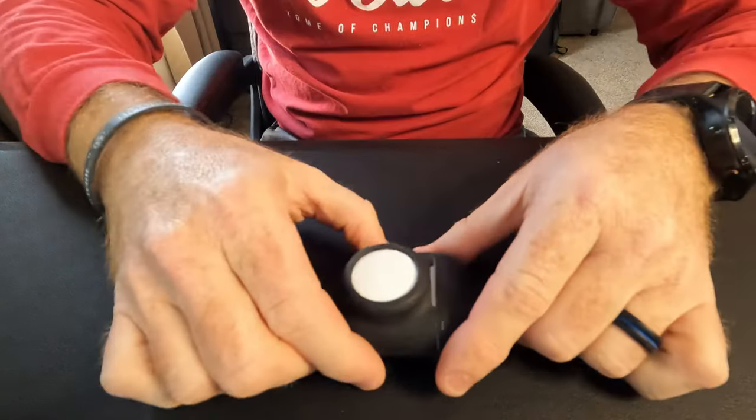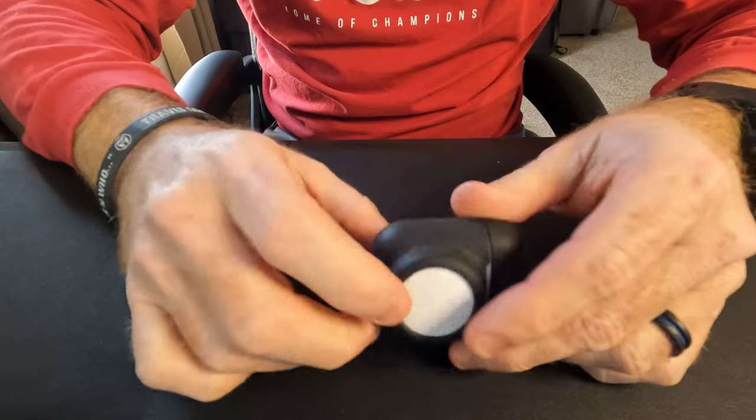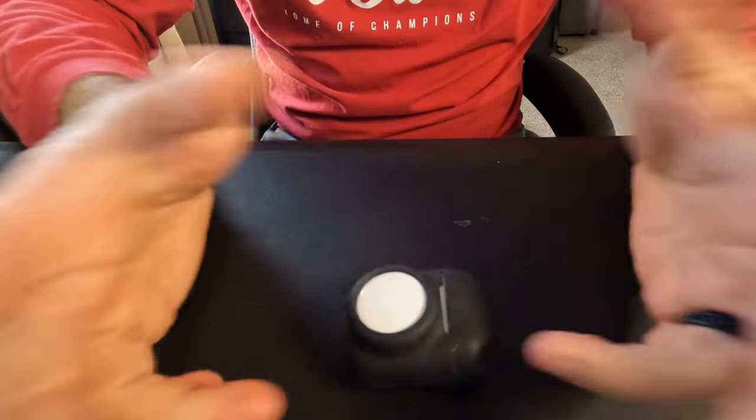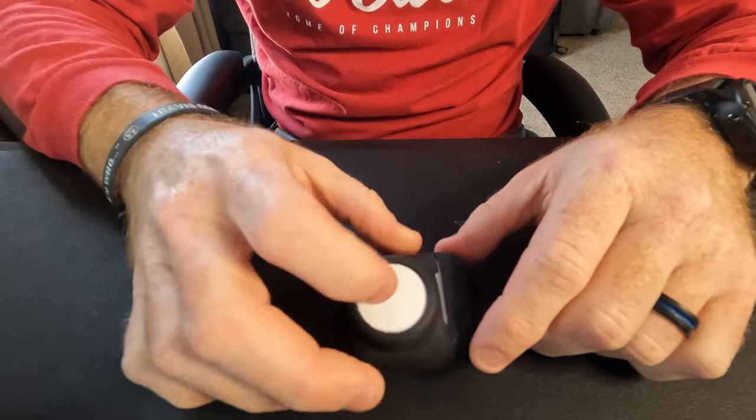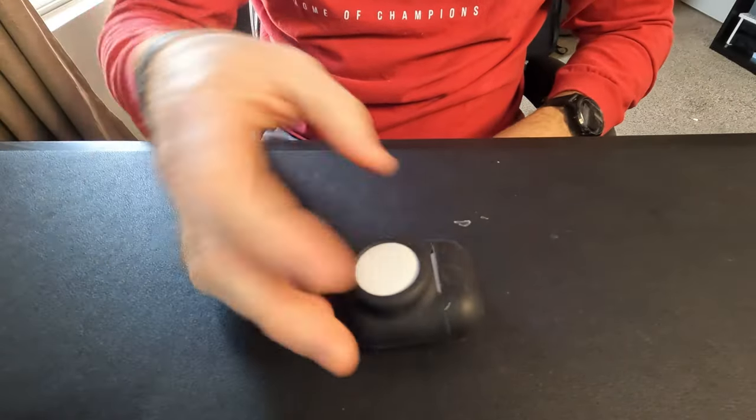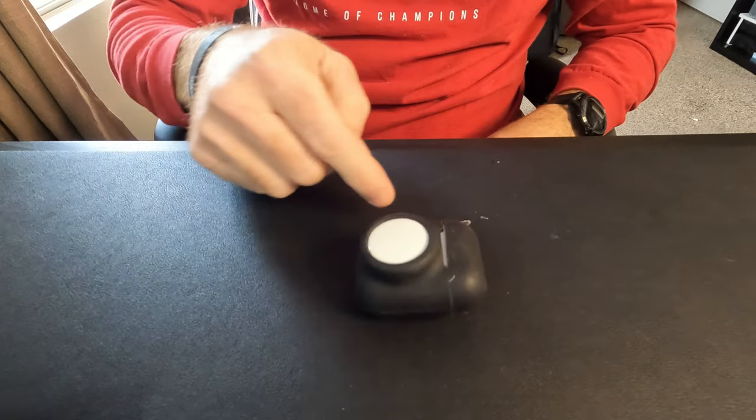Secondarily, I've got some AirPods. I have an AirTag on the AirPods case because frankly I lose these all the time. These are the AirPods second gen — they work great and are pretty affordable.